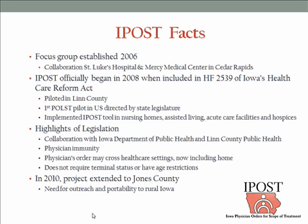The focus group was initially established in 2006. In a community where you want to do IPOST, all stakeholders interested in this kind of conversation should be at the table — hospitals, home health agencies, long-term care, pharmacies, emergency medical services, the legal profession, sometimes local churches and faith communities, and anyone with an interest. Particularly those who might feel this would be a negative impact really need to be invited into the conversation.